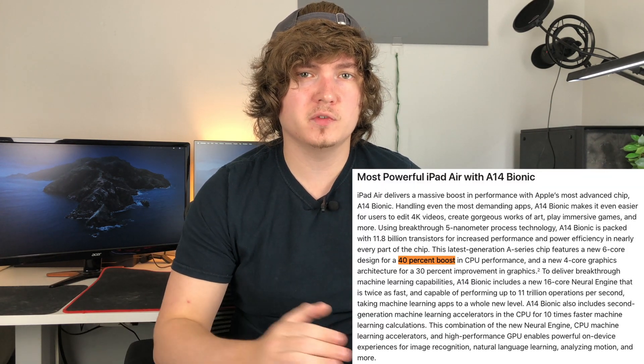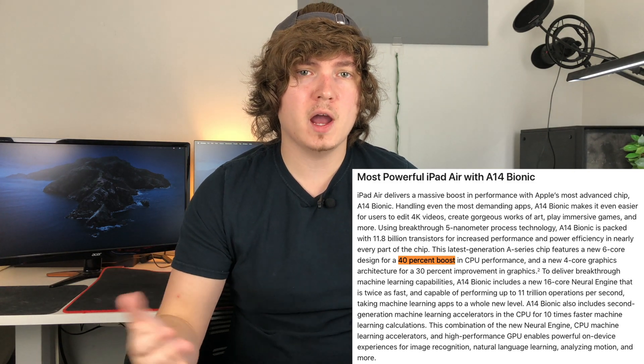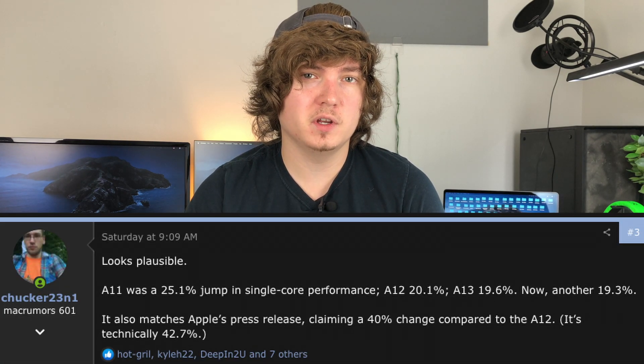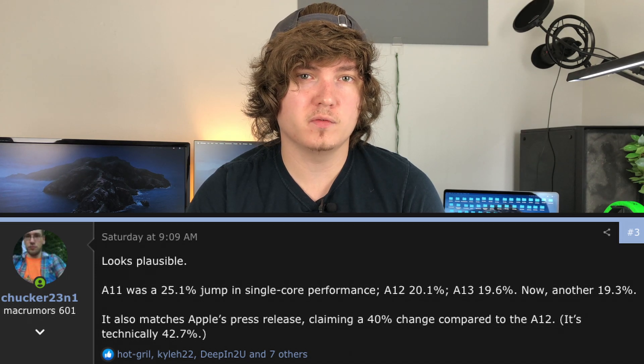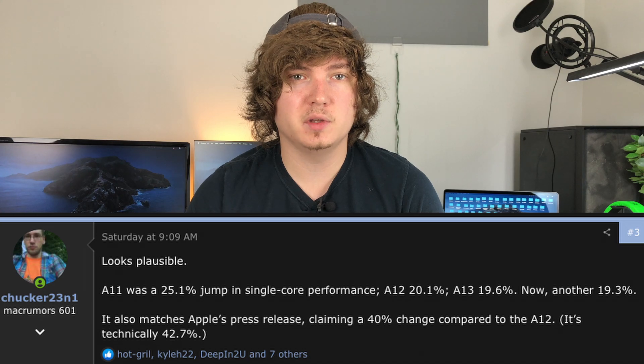It is worth noting, however, that the A12Z chip found inside the iPad Pro does have an additional GPU core compared to the A12X chip, so any performance gains there can likely be attributed to that. Additionally, Apple has stated that there's going to be about a 40% increase from the A12 chip to the A14 chip, but what we're actually seeing according to these benchmarks is a 42.7% increase in performance and a 19.3% increase in performance if we just jump from the A13 Bionic chip to the A14 Bionic chip.